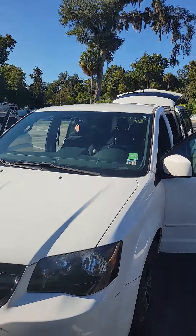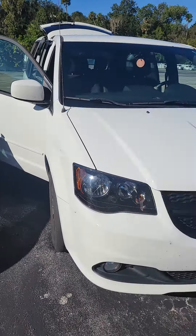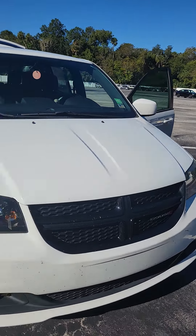Hello, my name is Marvis with Richie Auto, showing the 2015 Dodge Caravan — nice running vehicle. I apologize, it hasn't been through our service or details department yet; we just got this traded in, but I want to give you the opportunity to see the vehicle.